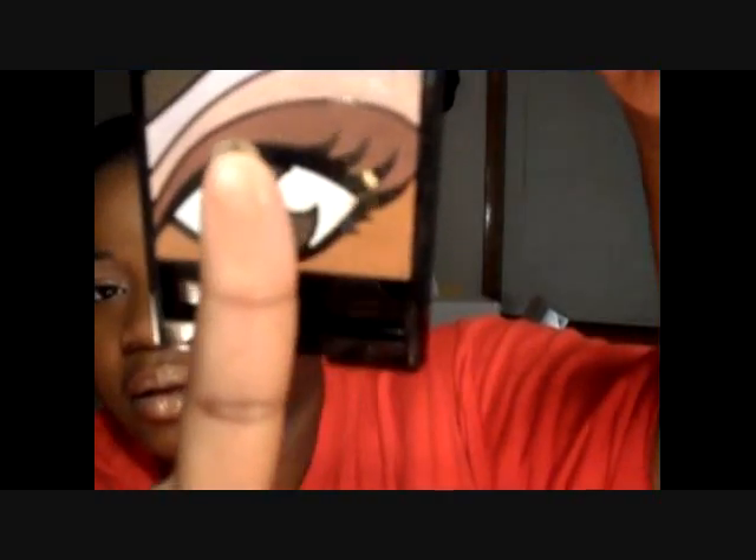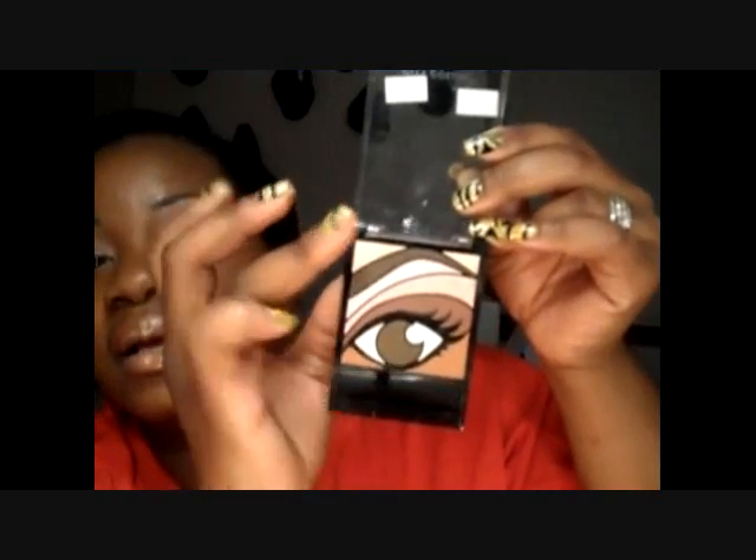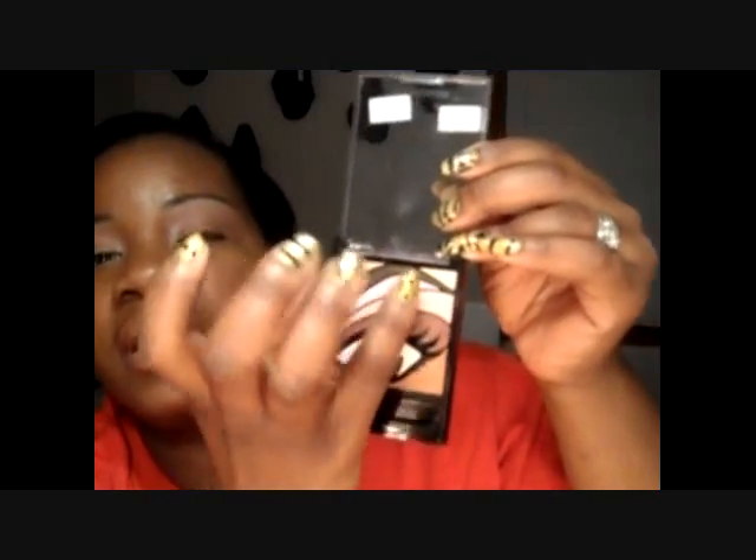I used four colors. This color right here is my lid, this color right here is my crease — yeah, that's definitely not gonna work, sorry y'all. This color up here is the base highlight, and this color right here I went on top of that highlight color. So those are the colors. Sorry y'all, day 23 and I still haven't got my lighting together.